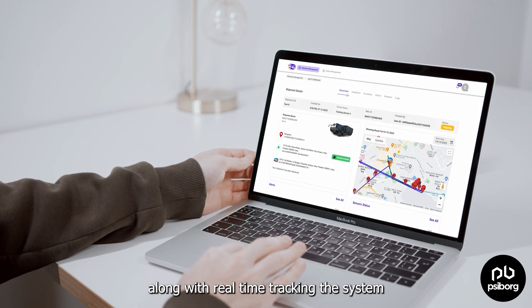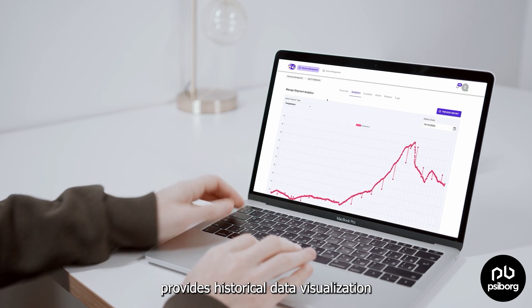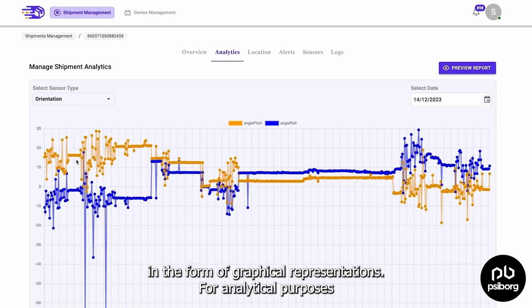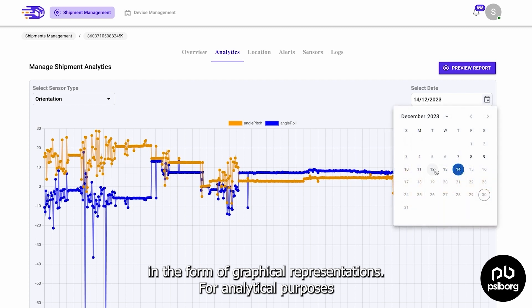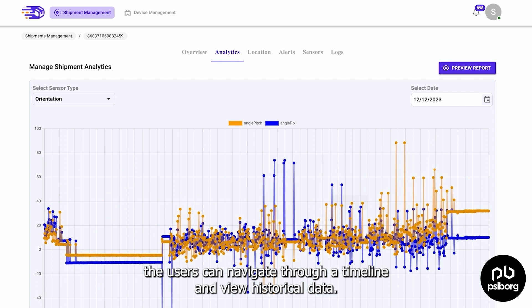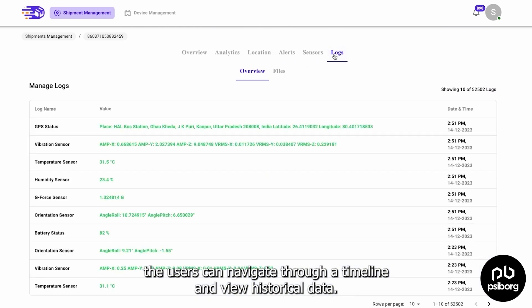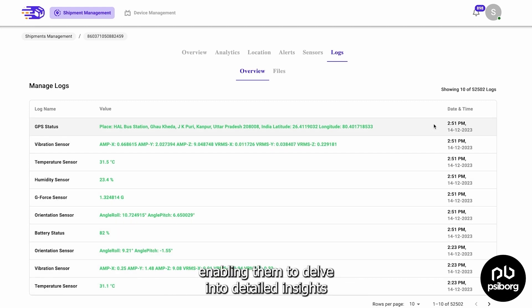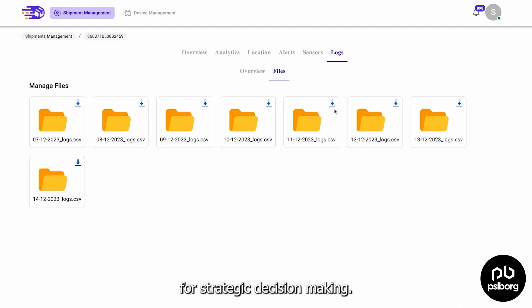Along with real-time tracking, the system provides historical data visualization in the form of graphical representations. For analytical purposes, users can navigate through a timeline and view historical data. Users can manage all logs and even download daily reports, enabling them to delve into detailed insights for strategic decision-making.